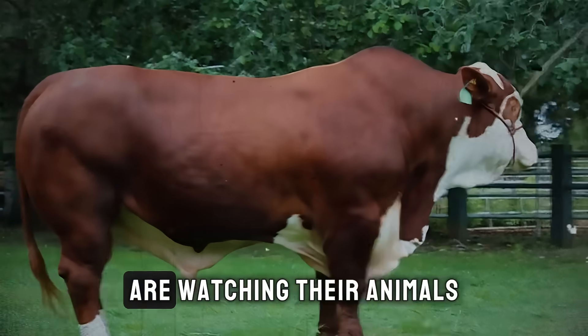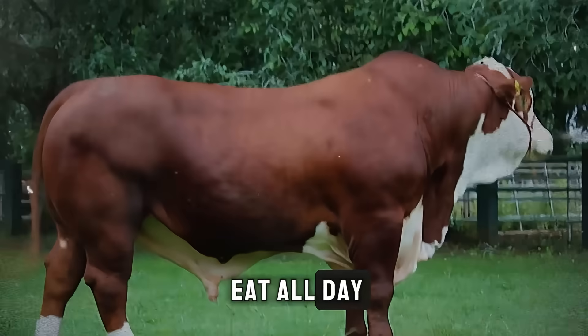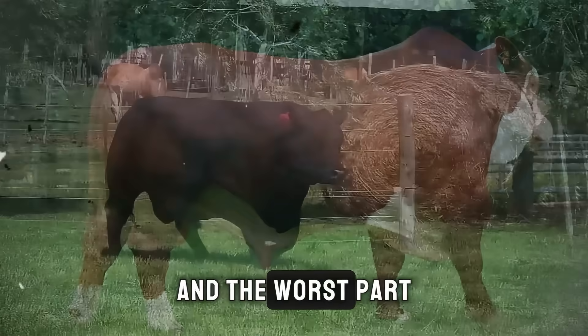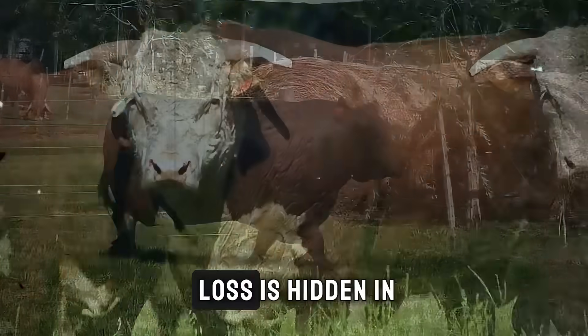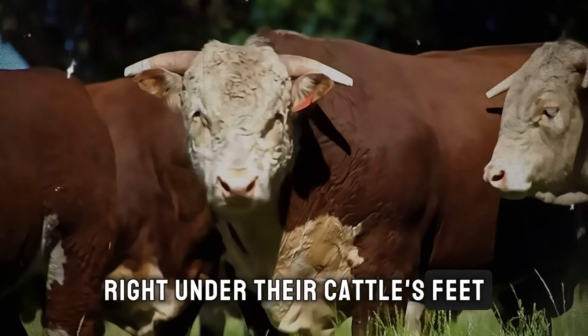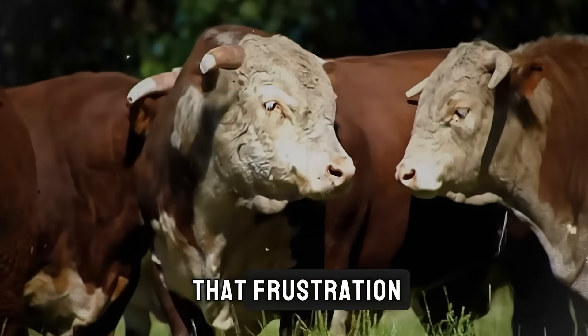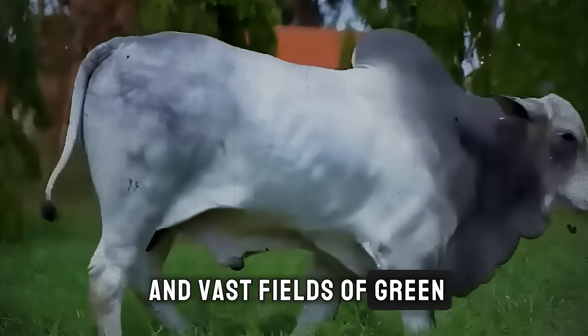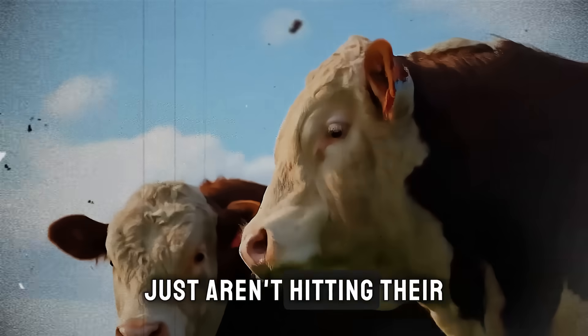Thousands of cattle ranchers are watching their animals eat all day and still losing thousands of dollars each season. And the worst part? The reason for their loss is hidden in plain sight, right under their cattle's feet. Have you ever felt that frustration? You provide water, care, and vast fields of green, but your cattle just aren't hitting their weight targets.